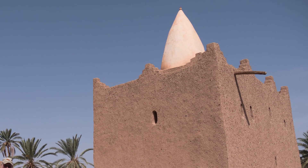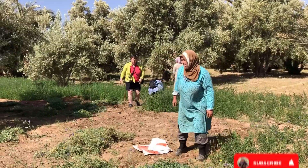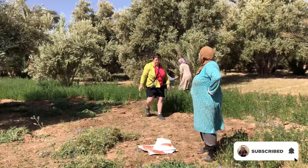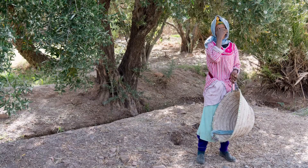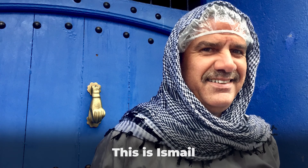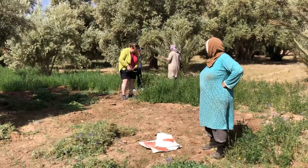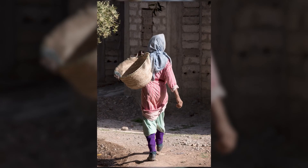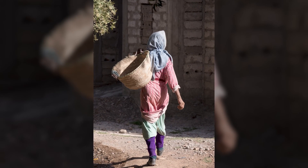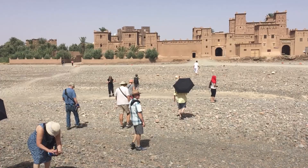We can also see a number of deteriorating structures that we stop to photograph and explore. We'll often see the local people out tending to their fields and spend some time speaking to them through our local translator and guide extraordinaire, Ishmael. We'll ask questions about their lives, and seemingly just as interested in us, they'll often ask questions about our group — and this to me is so satisfying and the number one reason why I travel.